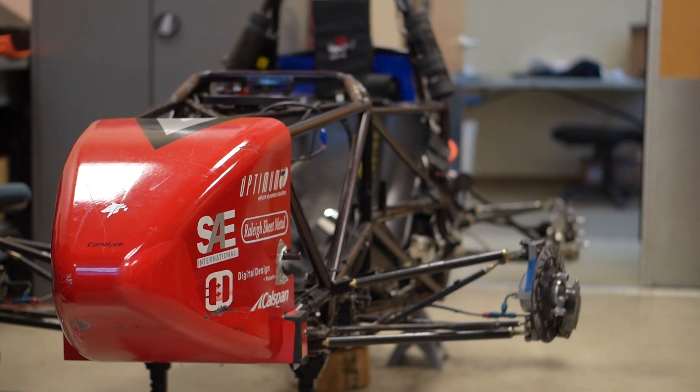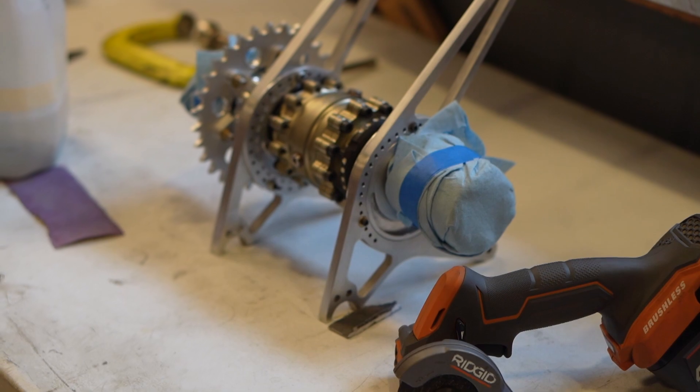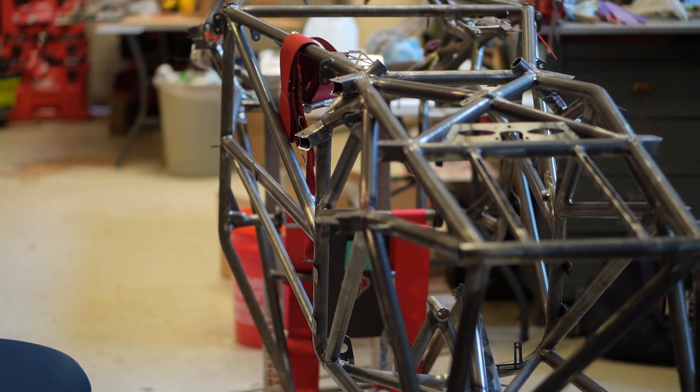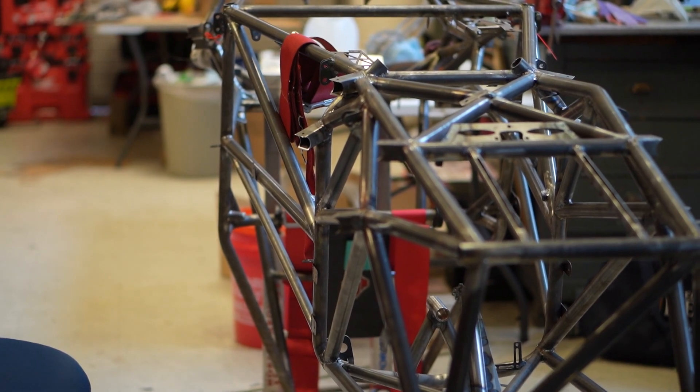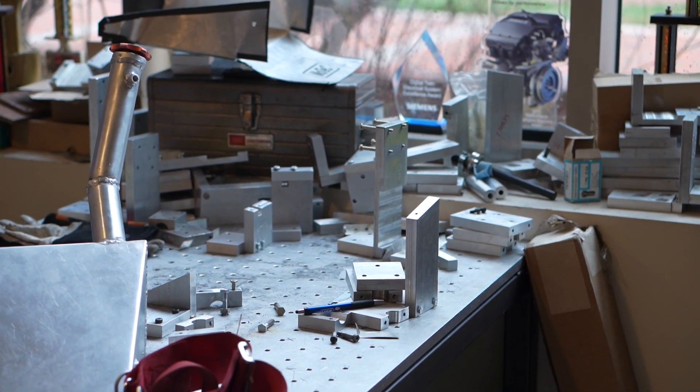Hey, I'm Scott. I'm one of the two captains of the Formula team here at State, so pretty much we build and compete with a Formula SAE car every year. We compete against over a hundred schools all across the country. We involve all sorts of different engineering majors, from mechanical to electrical to computer science.